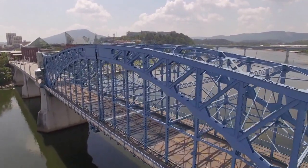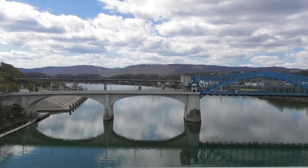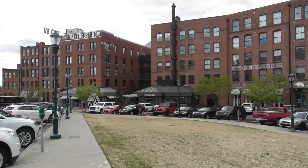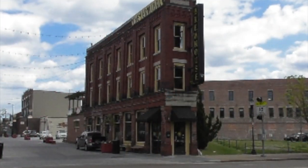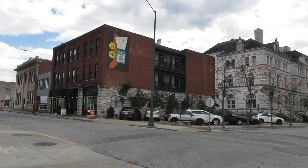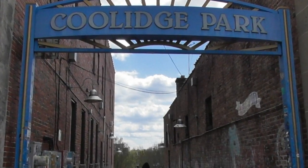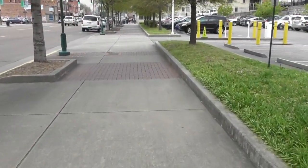One reason I enjoy Chattanooga so much is the friendly vibe it has — it just feels like the people in the city want you to visit. Little things like a free shuttle, it is very clean, and the people are friendly. In addition, there are great historical buildings to see, lots of restaurants, and it is very bike and pedestrian friendly. I recently stayed for two days and didn't get in my car once — we walked or rode a bike everywhere.